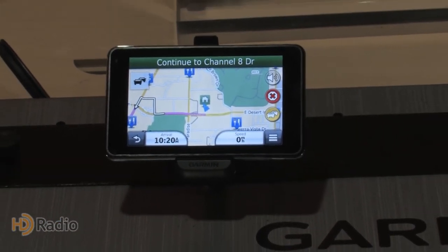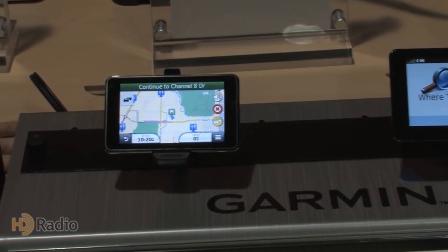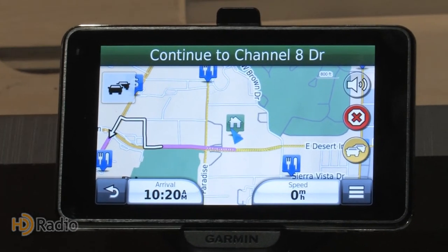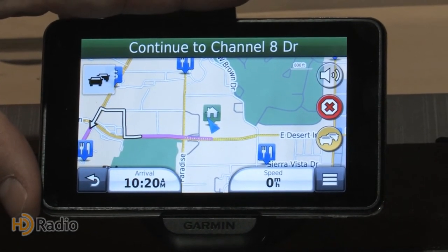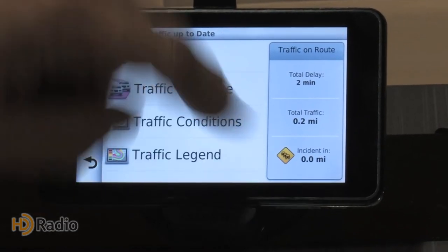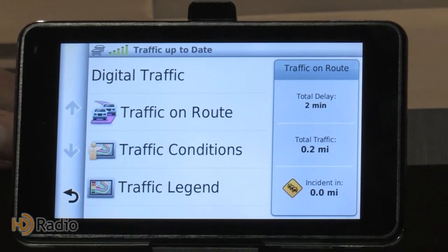GPS navigation and HD Radio continue to play very nicely together. We talked about the free over-the-air traffic updates that Toyota and Lexus drivers will get, but for consumers not in the market for a new car, that capability also comes in personal navigation devices through our great and successful partnership with Garmin. They've expanded their line considerably. I've got my destination punched in — I hit the little traffic button, and up comes what's going on: a total delay of two minutes, some construction ahead. This data is coming free to the consumer over the air from the local HD Radio station. Garmin has branded this service Digital Traffic, and these units are selling very, very well.